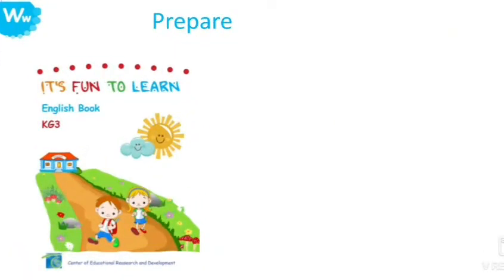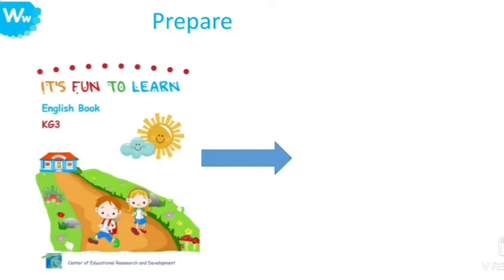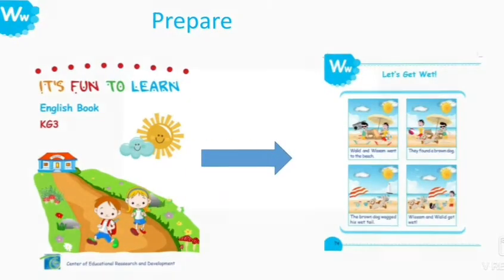For this session, you have to prepare your English books and open them to page 74. The title of our story is Let's Get Wet. So, let's read.